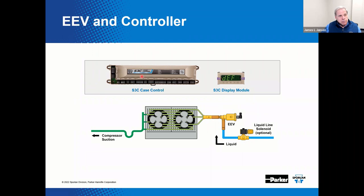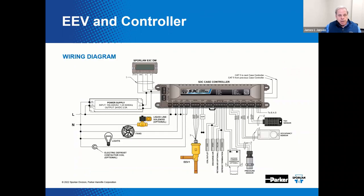Here's the EEV, and we've depicted the controller and display up here. Here's the wiring diagram for this method of temperature control. Note we have a power supply, the display module, the liquid line solenoid valve, the EEV, temperature sensors, pressure transducer, and all the other control functions like fans, lights, defrost contactor, etc.